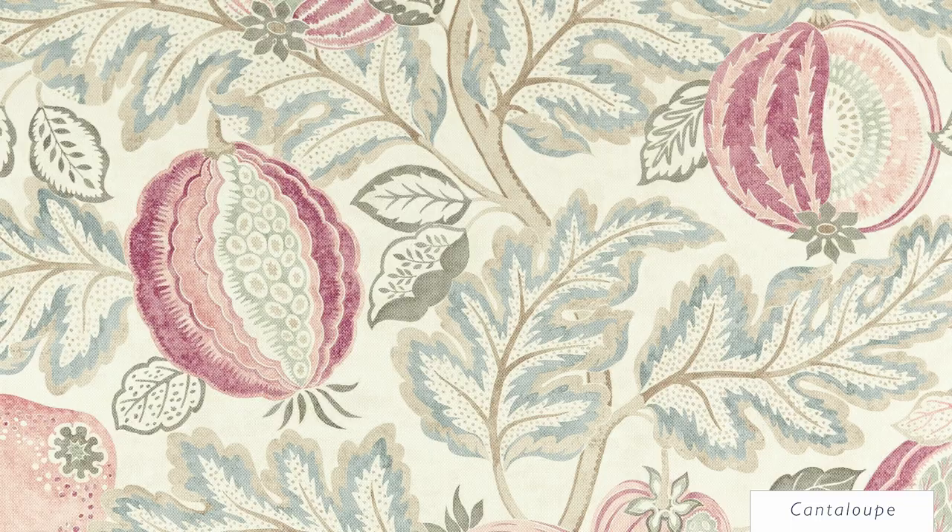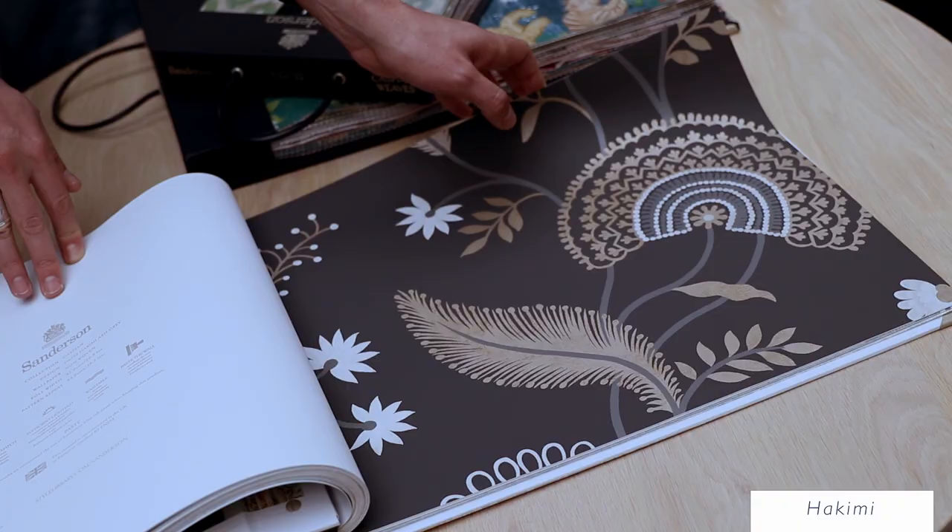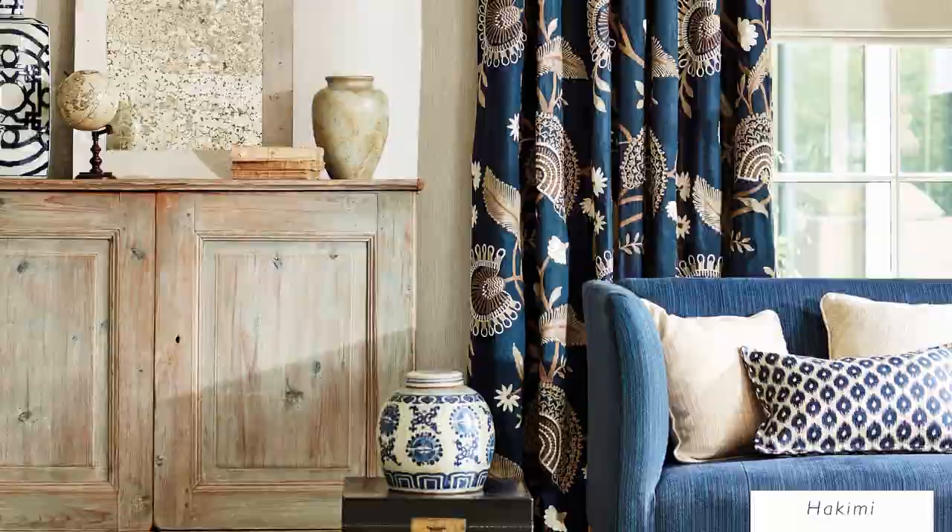With a chunky and handcrafted appearance, Hakimi is the perfect design for curtaining and blinds.